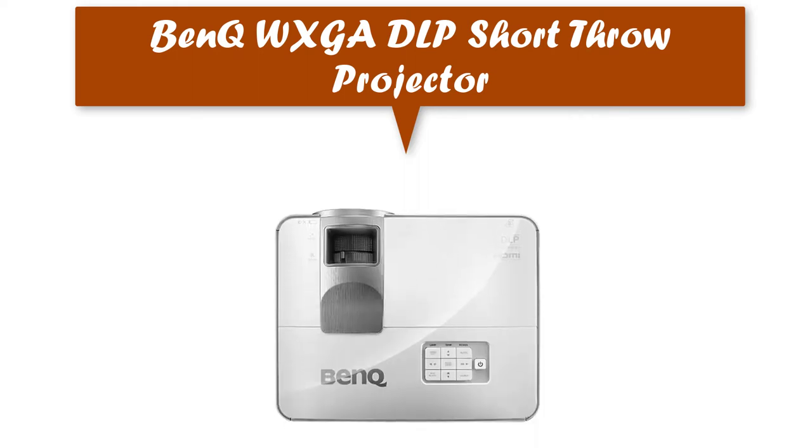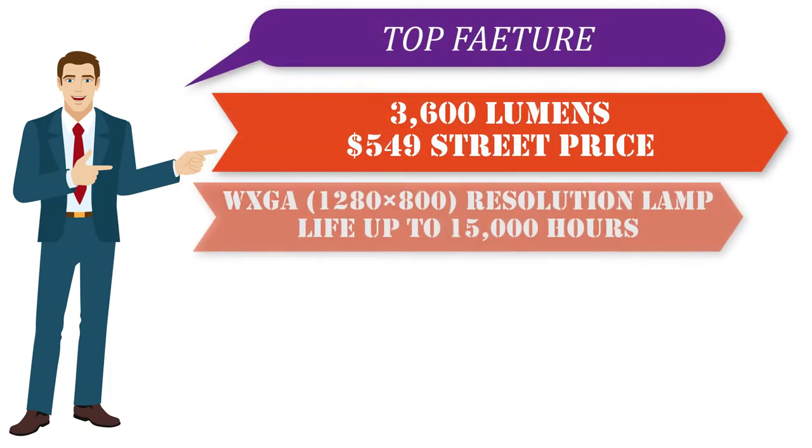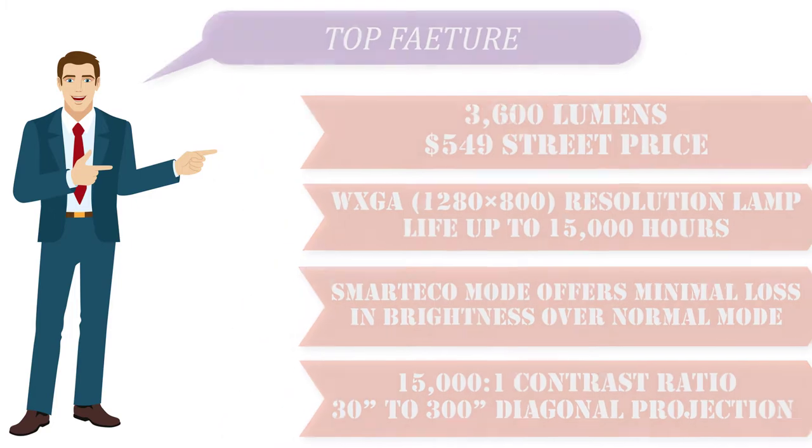Overall, a good projector especially with a price tag of under $600. Top features: 3,600 lumens, $549 street price, 1280x800 resolution, lamp life up to 15,000 hours, smart eco mode offers minimal loss in brightness over normal mode, 15,000:1 contrast ratio, and 30 to 300 inch diagonal projection.